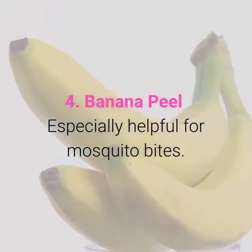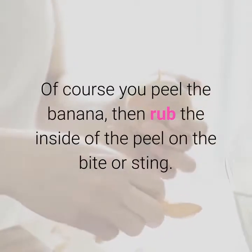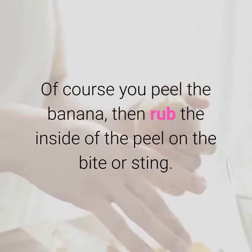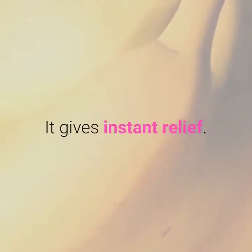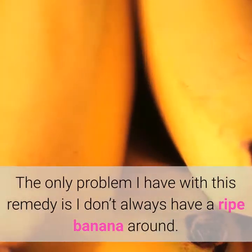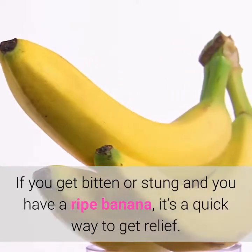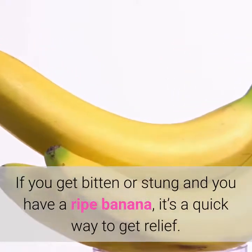4. Banana Peel. Especially helpful for mosquito bites. Peel the banana, then rub the inside of the peel on the bite or sting — it gives instant relief. The only problem with this remedy is you don't always have a ripe banana around. If you get bitten or stung and you have a ripe banana, it's a quick way to get relief.